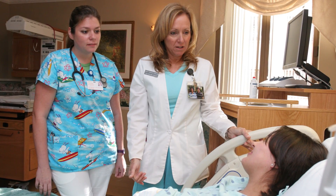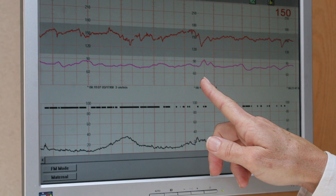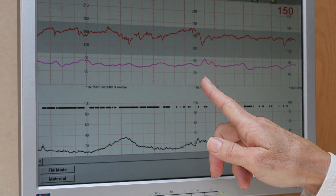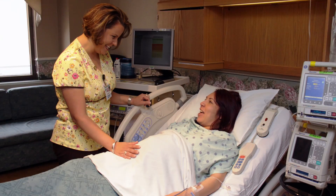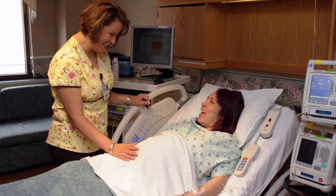The purpose of Braxton Hicks contractions is to prepare the system for the labor and delivery process. Some people say they're not as strong as labor contractions, but others say they are — they're real, almost like practice contractions. If you're pregnant and you start having contractions every five minutes that take your breath away, that is usually the best way to know you're in true labor.